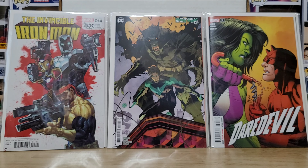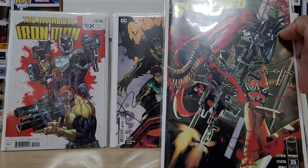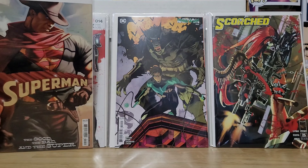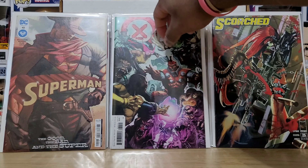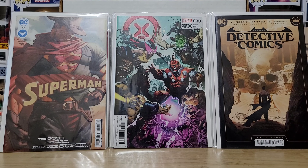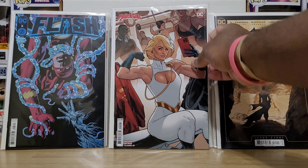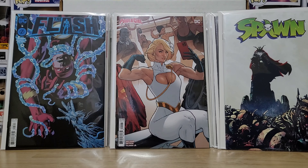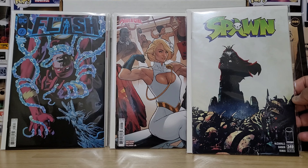Nightwing number 110 — variant cover by Dan Mora, sure is. Spawn the Scorched number 25 — Spawn Scorched, aka the Scorched. Superman number 10 — a little western-y there, 'The Good, the Bad and the Super.' X-Men number 30 following House of X, and Detective #1081. Flash number five — like that blue there. And Power Girl number five — flexing for the gym crowd. That's sharp. Getting closer to Spawn 350 — there's Spawn 349. Yes, that is nice.